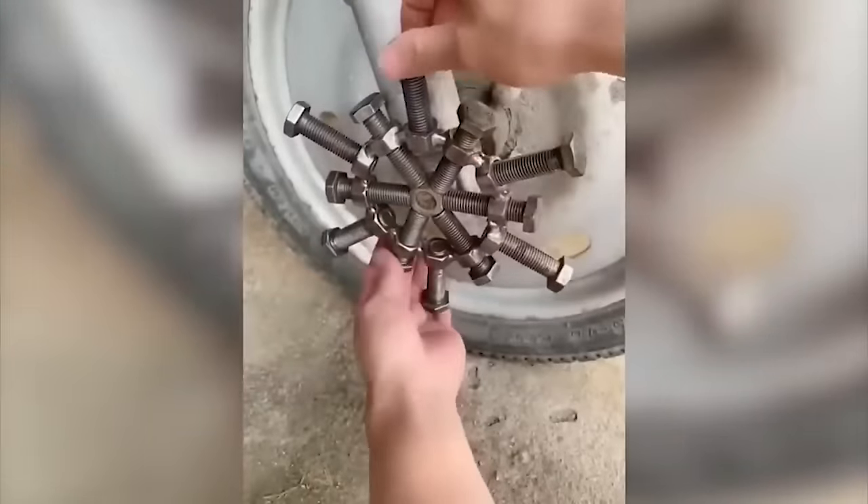With the help of such a rotary mechanism, digging potatoes ceases to be a long and energy-consuming process.